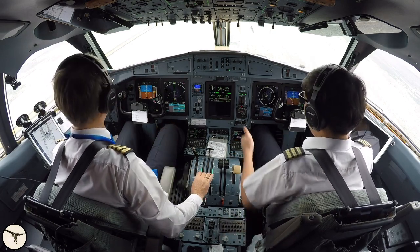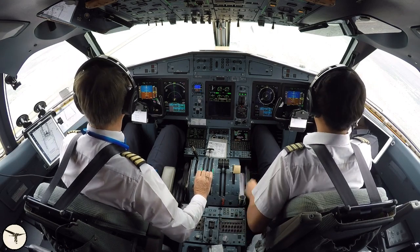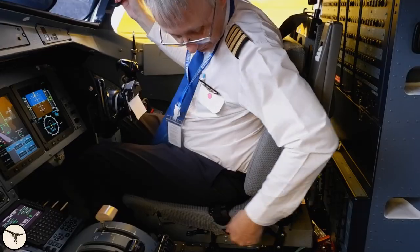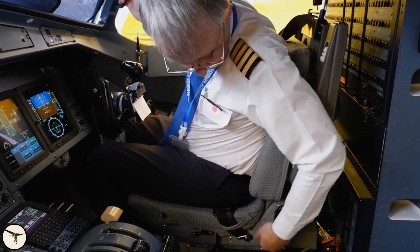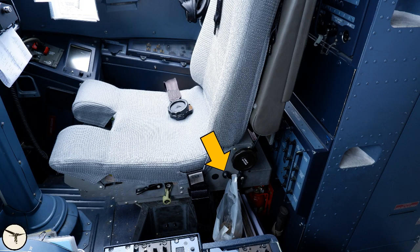The seat belt has a normal buckle that is easy to operate. The harness is spring-loaded and can be locked by pushing the lever down. In normal use, the lever is in the up position and is useful to hold a waist bag.